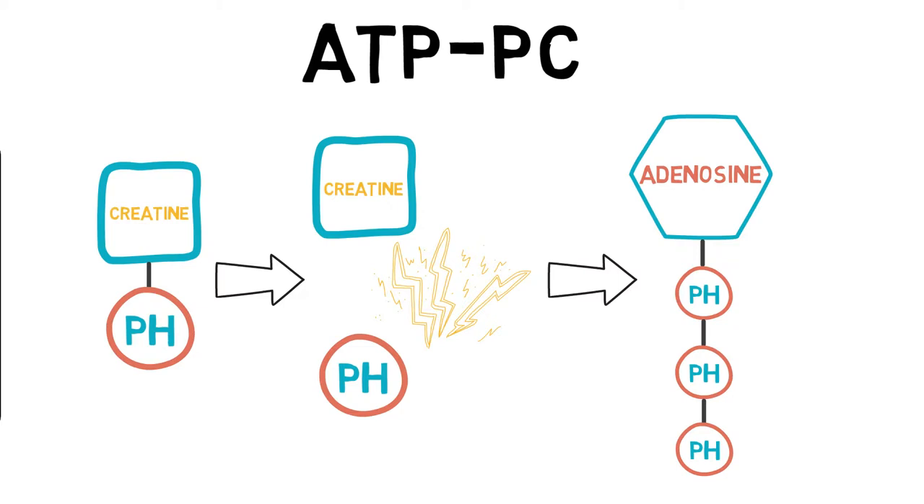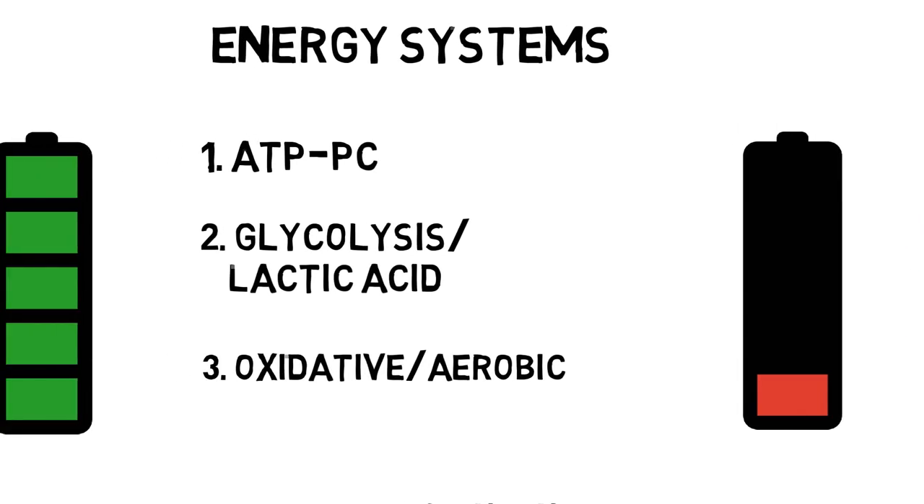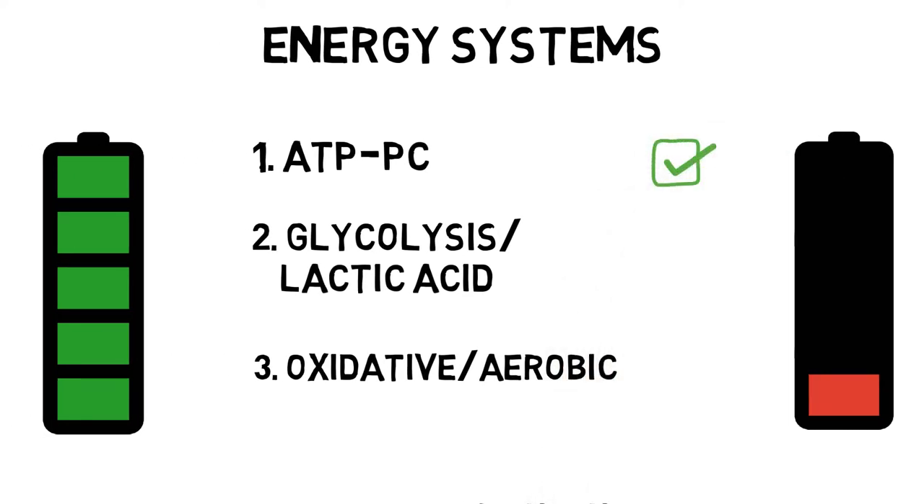However, the major drawback to the ATP-PC system is that the body only has about 8 to 10 seconds worth of PC stores. Once these have been used, the body will not be able to maintain this intensity and method of ATP resynthesis unless it stops and rests. This is why we can only sustain high-intensity activities such as sprinting or jumping for short periods of time.